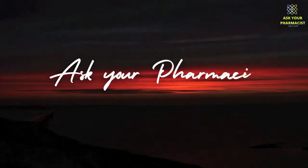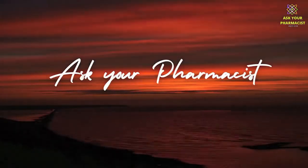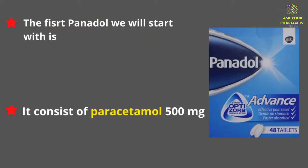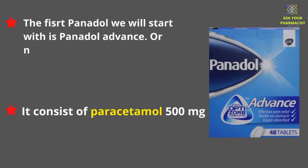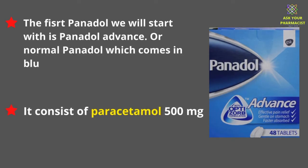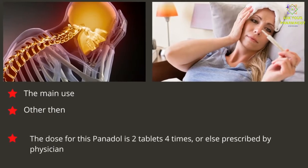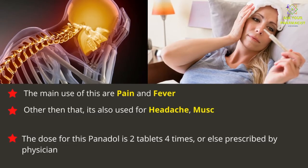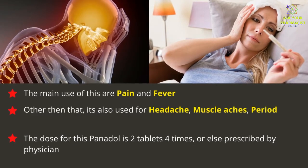Also do like and subscribe the channel. The first Panadol we will start with is Panadol Advance, or normal Panadol which comes in a Blue Pack. It consists of paracetamol 500mg. The main uses of this medicine are pain and fever. Other than that, it's also used for headache, muscle aches, period pain, toothache, and osteoarthritis. The dose for this Panadol is two tablets four times a day, or as prescribed by a physician.